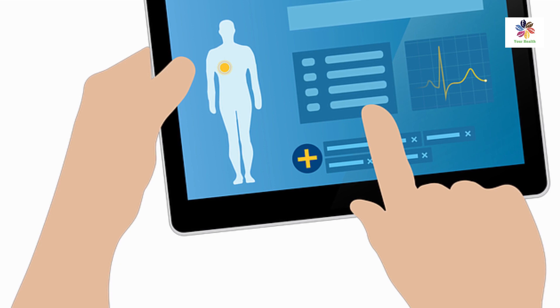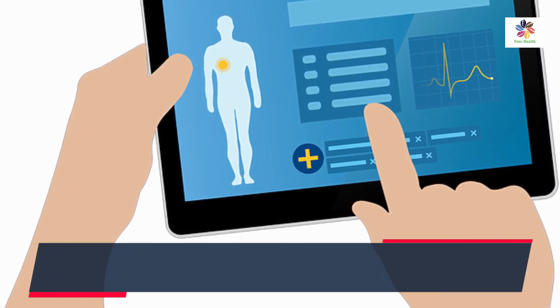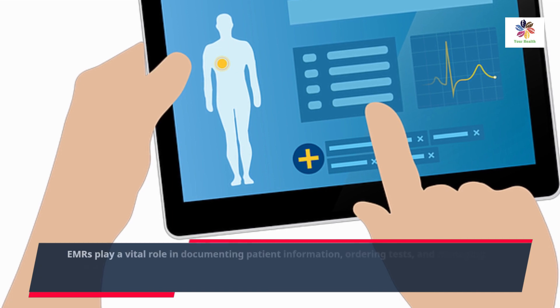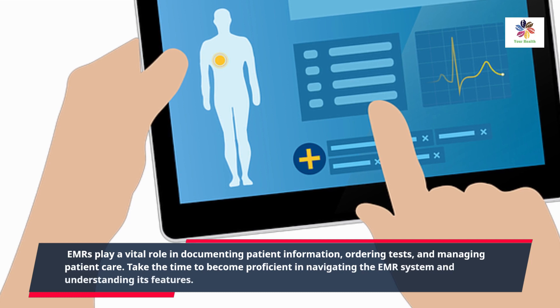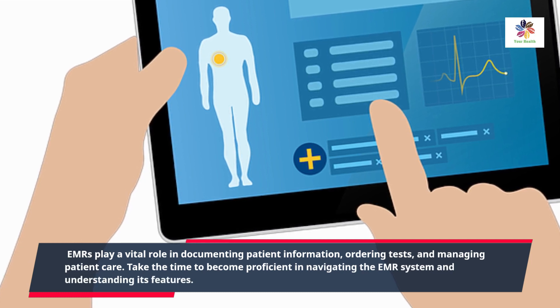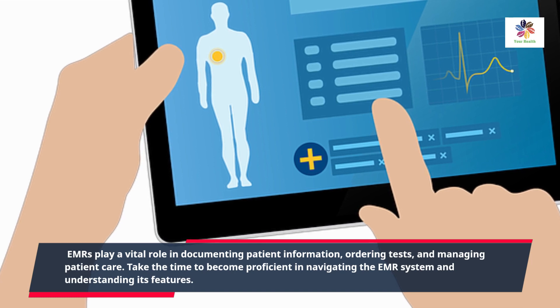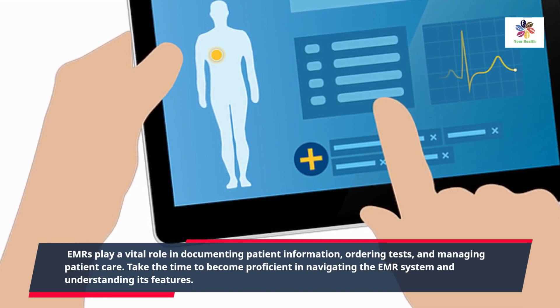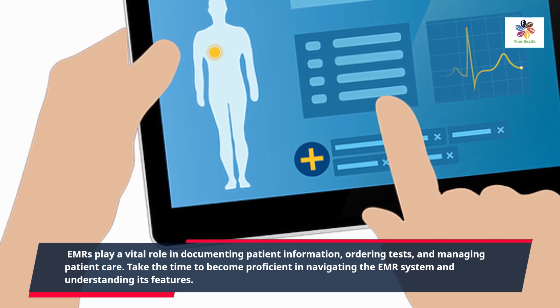EMRs play a vital role in documenting patient information, ordering tests, and managing patient care. Take the time to become proficient in navigating the EMR system and understanding its features. Seek guidance from more experienced residents or IT support if needed.